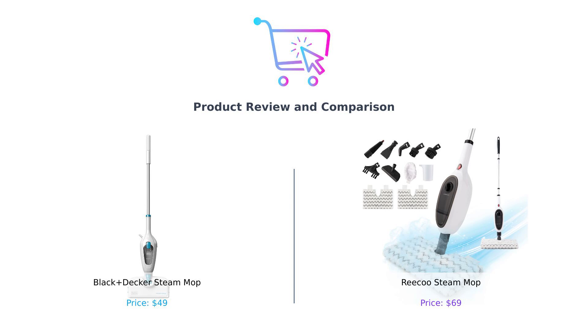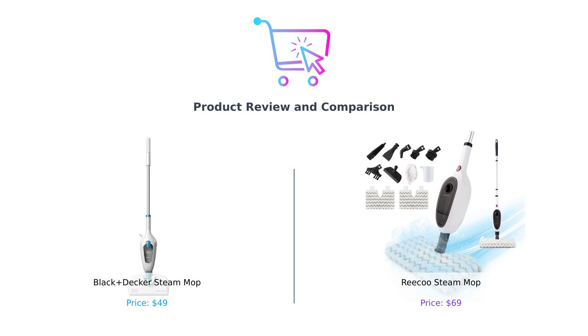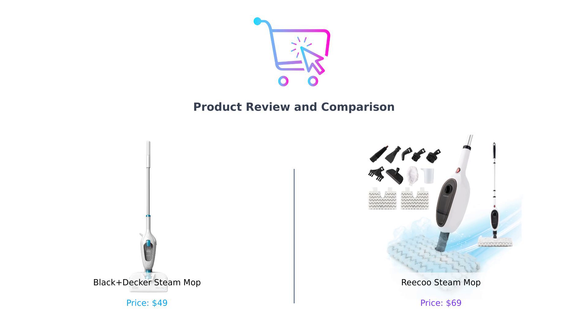On my left, we have the Black & Decker Steam Mop, the mop that promises to clean your floors without turning them into a slip and slide. And on my right, we have the Riku Steam Mop, the mop that thinks it's a multi-tool but is still trying to figure out how to open a bottle of wine. Let's see which one deserves a place in your cleaning cabinet, or at least a spot in your heart.